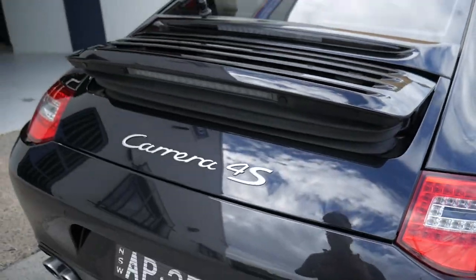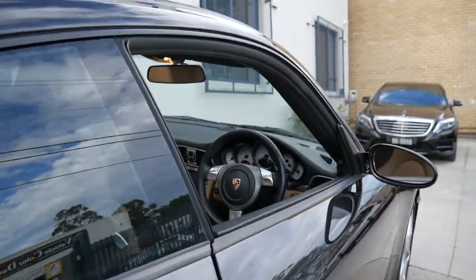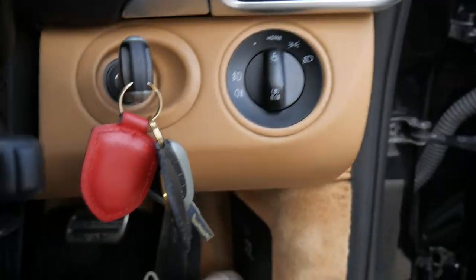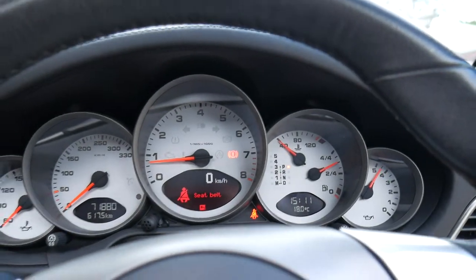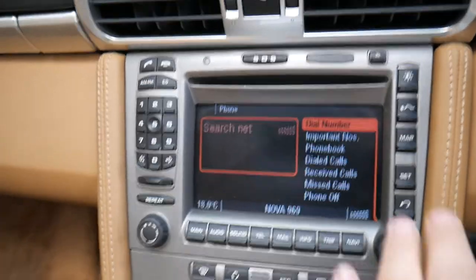Speaking of features, that spoiler does go up and down manually or automatically once the car has reached 80km/h. It's got two keys, as you'll see. Now it's saying 'service now' — we don't believe it needs a service; it's all up to date and just needs to be reset by the Porsche dealer.